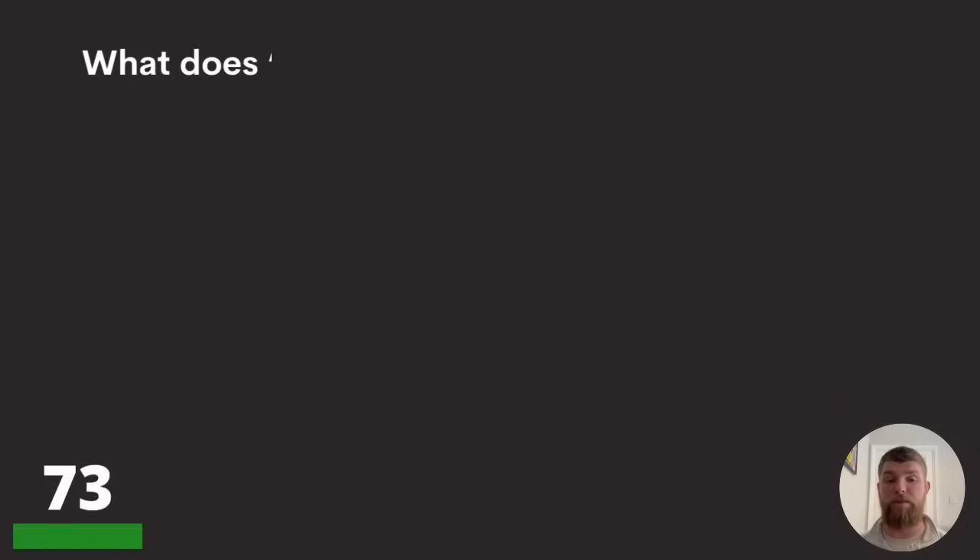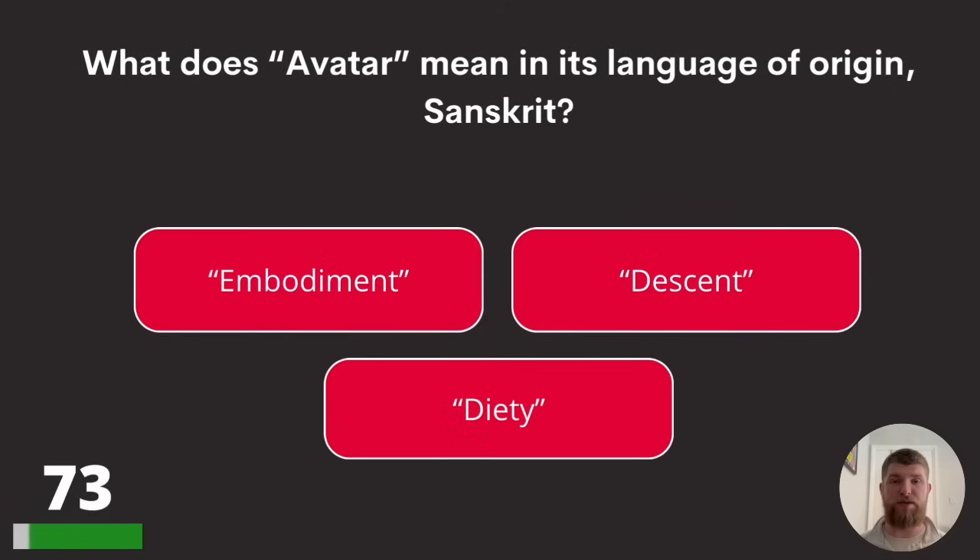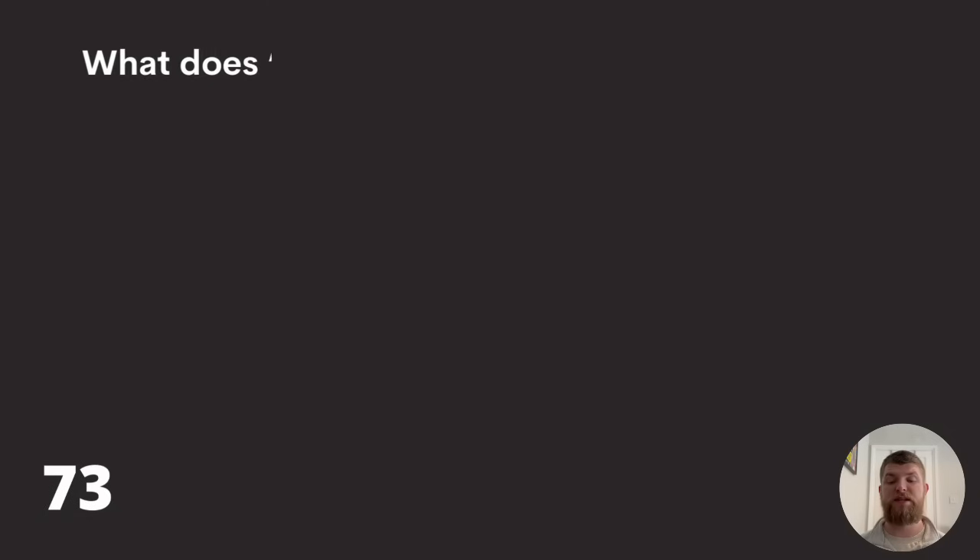Question seventy-three: what does 'avatar' mean in its language of origin, Sanskrit? Embodiment, descent, or deity? The answer is descent.